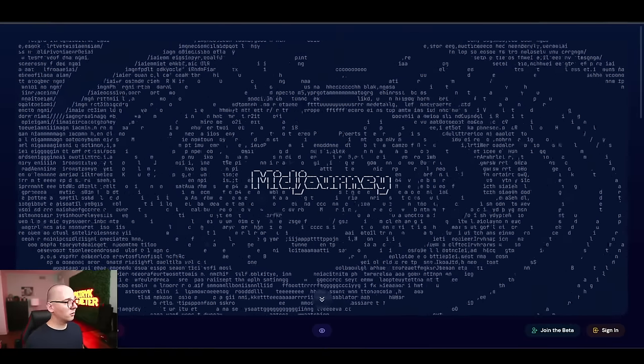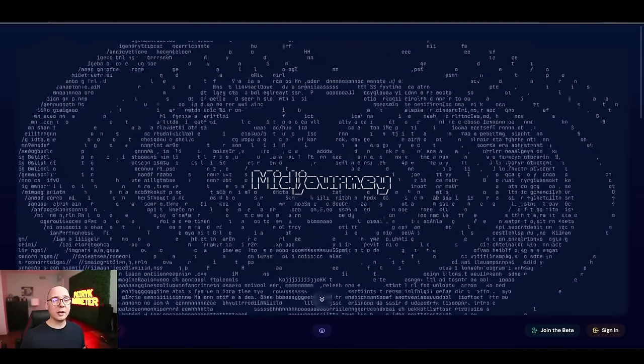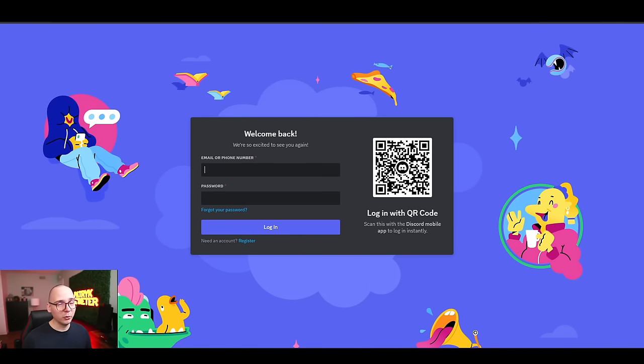Under this video you'll see timestamps if you want to jump to a specific section. Let's start with how to get MidJourney. First, go to midjourney.com — links for all websites and tools are in the description below. To use MidJourney, you'll first need Discord. Go to discord.com and create an account. Discord is a social media platform for communication. I also have my own Discord server you can join through my YouTube membership, which includes monthly AI prompts.